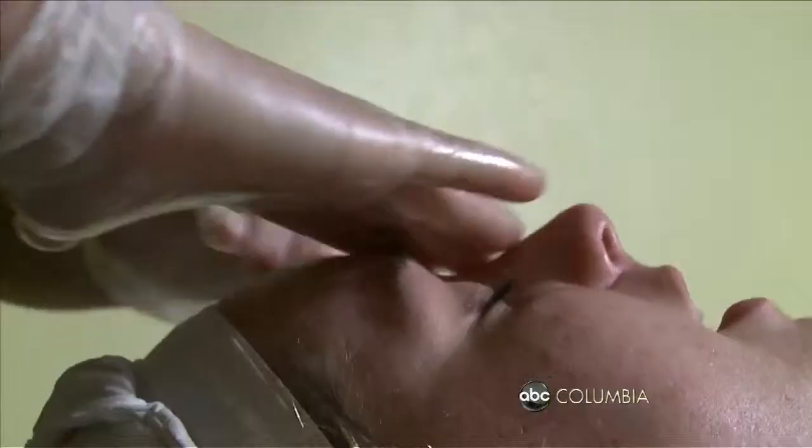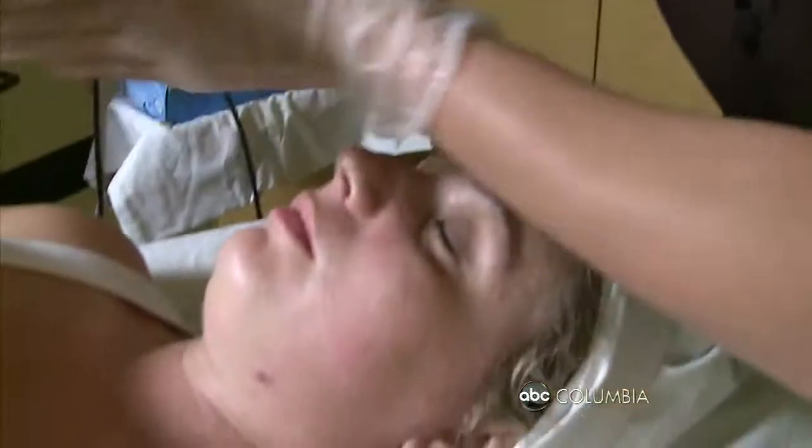Finishing the treatment off, vitamin A cell renewal helps cell turnover. And Kim says to always remember a good sunscreen moisturizer.